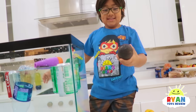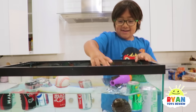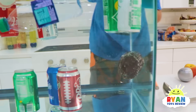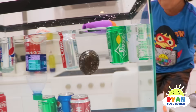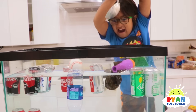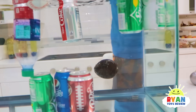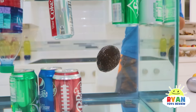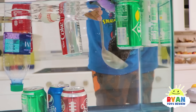And now we can try this — avocado! Real avocado. Sink or float, you guys? Oh, it's going up Ryan! It's going up. And we're going to try to push it down — is it going to work? Nope, it isn't. I can scoop it up though.